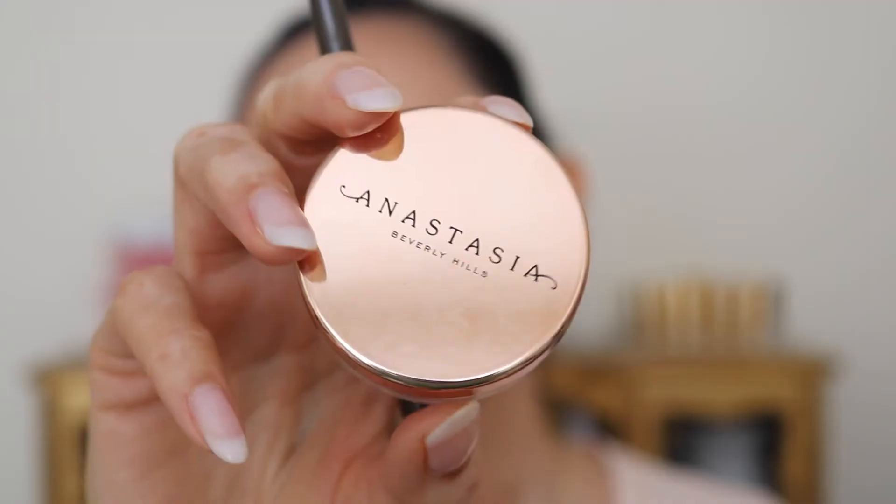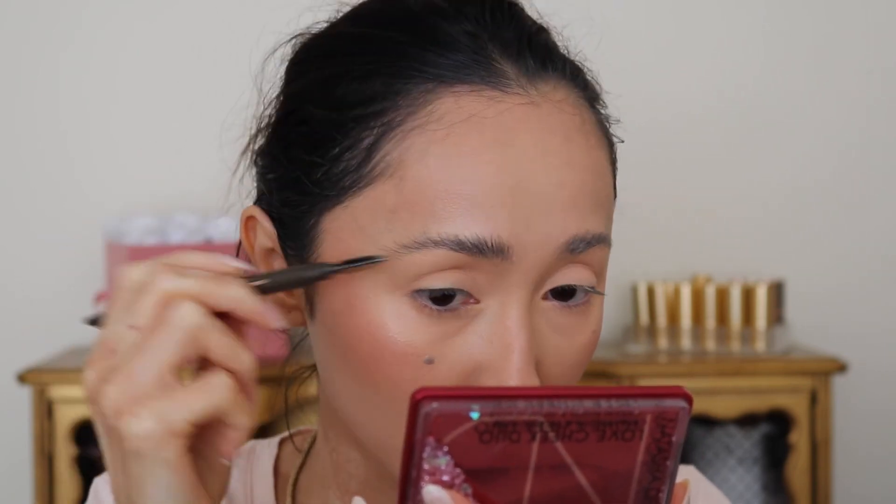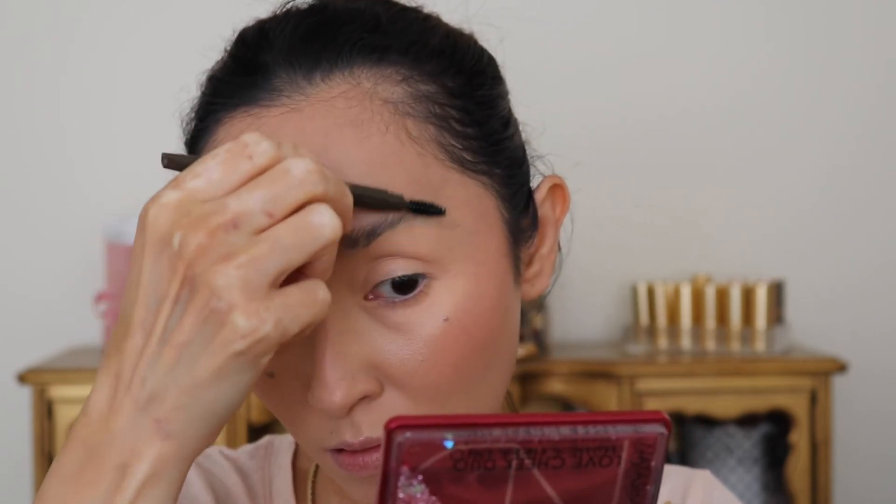My go-to brow product has definitely been the Anastasia Brow Freeze. I've been obsessed with feathery brows for months, and this perfected that look. Before this I was using another gel product but it wasn't as good. Once I tried Brow Freeze there's no looking back — it's the perfect product to feather up your brows and make them freeze so they won't move. Then I go in with either a pomade or a pen to draw everything in. I love it and this is not going anywhere.